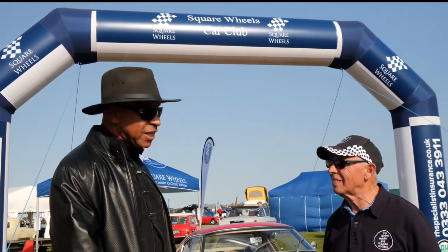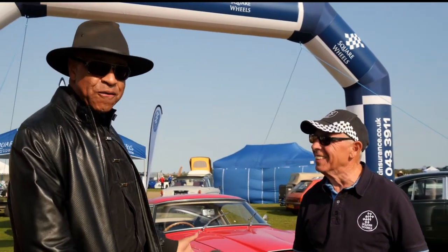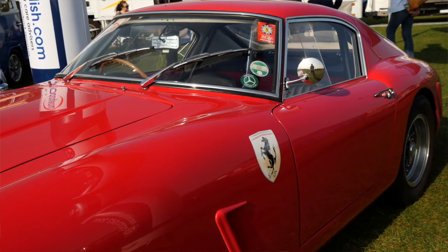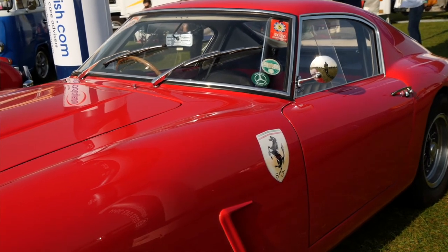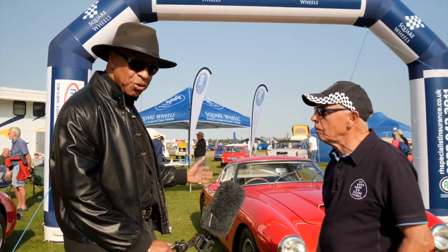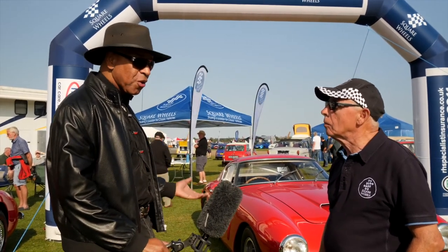Kevin has found what he considers the plum car of the show at the Square Wheels Car Club stand, with Secretary Doug Squires. It's a 1960 short wheelbase Ferrari 250 GT — one of only 12 made with right-hand drive. It's given a hard life: owner John Goodwin is a member of the Ferrari Owners Club and campaigns it hard, driving it at pace — which is exactly what Enzo Ferrari wanted with his cars. With a 3-litre V12, the handling is absolutely immense.